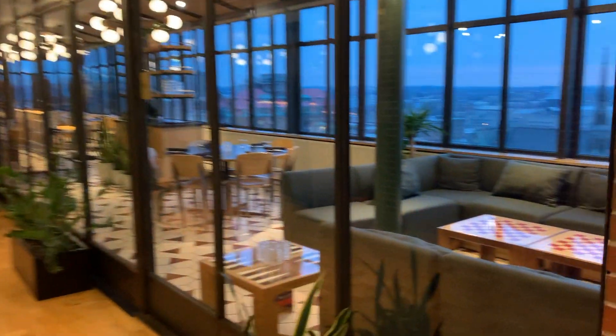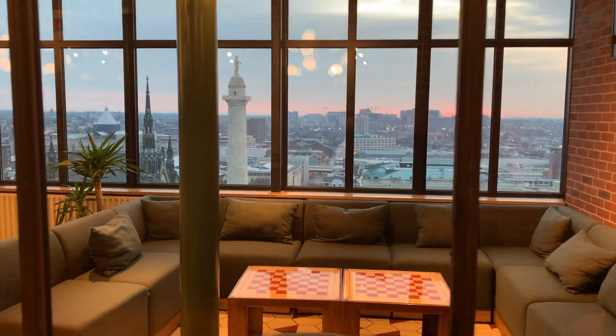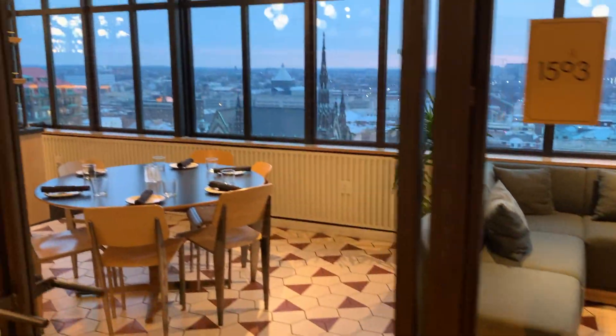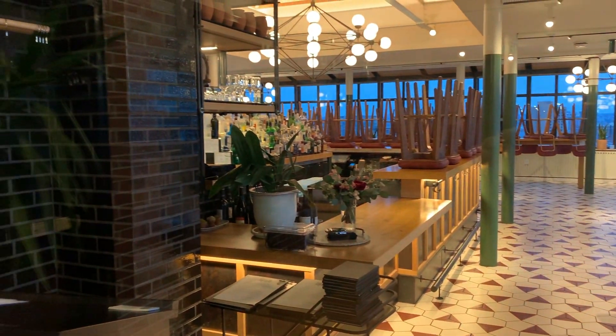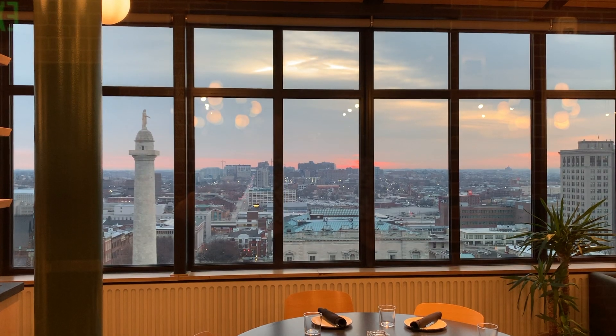All the way at the top of the hotel is the Topside, a full-service bar and restaurant. This had stunning views of the city. This is a look at it early in the morning — it is only open for dinner, but you are able to pop up here and look at the views if you want at any time. You can see there's lots of comfortable seating as well as standard dinner seating.